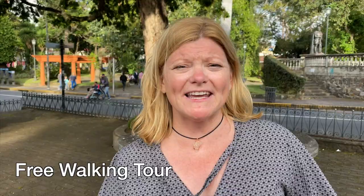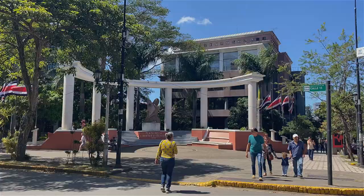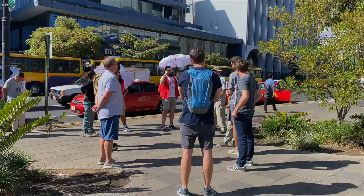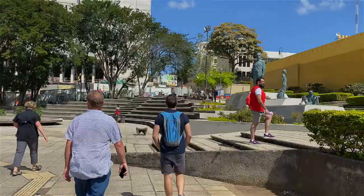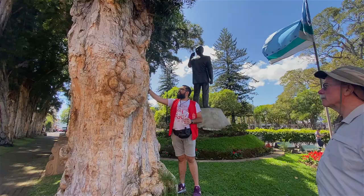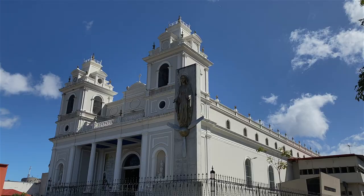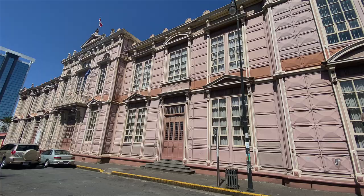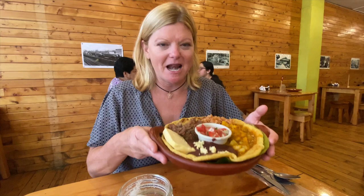I highly suggest taking the free walking tour that departs from the National Theatre at 9 in the morning each day. It takes you through all of the neighbourhoods and you're going to see a lot of different places you wouldn't find on your own. The tour is offered in English and Spanish by local guides giving unique insider tips, and at the end they're happy to give recommendations of other must-see attractions and places to eat.